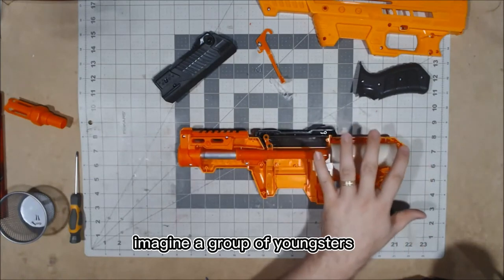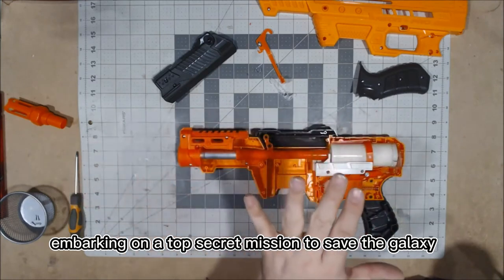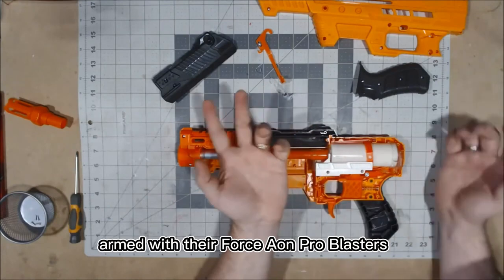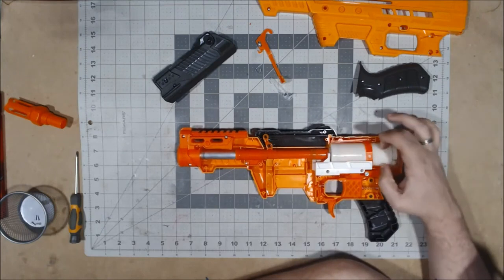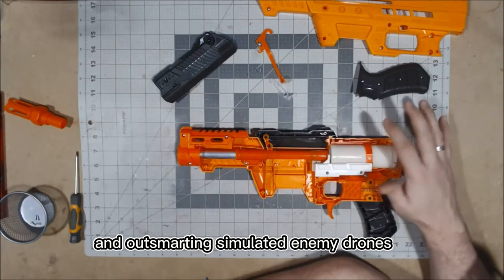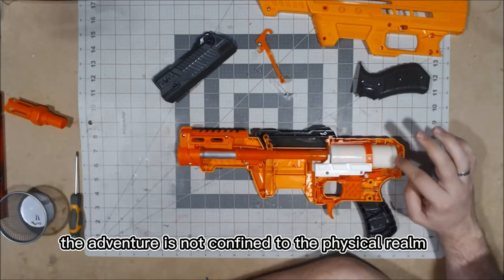Imagine a group of youngsters embarking on a top-secret mission to save the galaxy from alien invaders. Armed with their Force Aeon Pro Blasters, they navigate through a space-themed obstacle course, dodging imaginary lasers and outsmarting simulated enemy drones. The adventure is not confined to the physical realm.